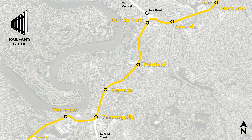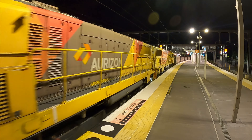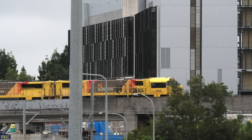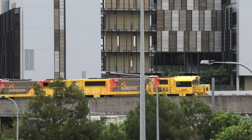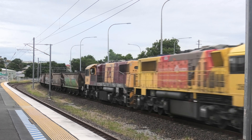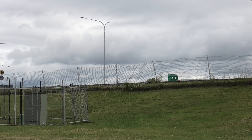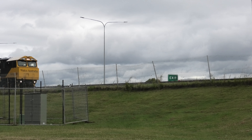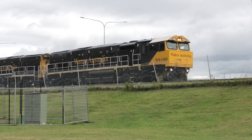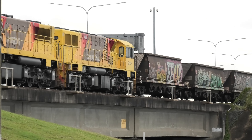At Yeerongpilly, coal and grain trains proceed north along the Beenleigh line through Yeronga, Fairfield and Dutton Park. Whilst freight trains traditionally use the Third Road, which is dual gauge, you can also see freight on other lines. At Dutton Park, freight trains commonly use the flyover crossing to access the Cleveland line. From here, trains head eastbound, also commonly using the Third Road between Buranda and Lindum. After Lindum, trains access the Fisherman Islands branch to get to the port. At the port, the balloon loop at the northern end of the yard is used to turn trains prior to unloading. Once trains have unloaded, they follow the same route in reverse as an empty train to return to a mine or grain loader to reload and then return to the port.